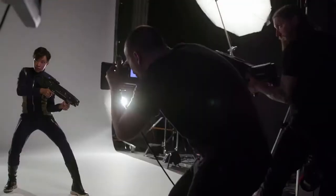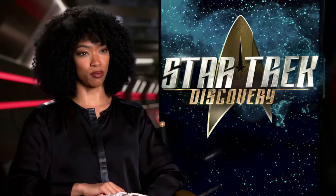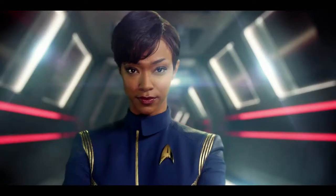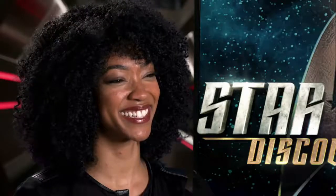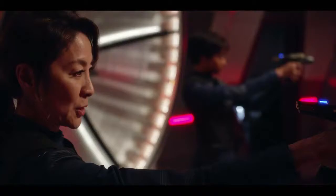When you finally get zipped up in it, it makes you stand really, really proudly. So you feel like, okay, now I'm a part of this. Now I'm here. Energize.